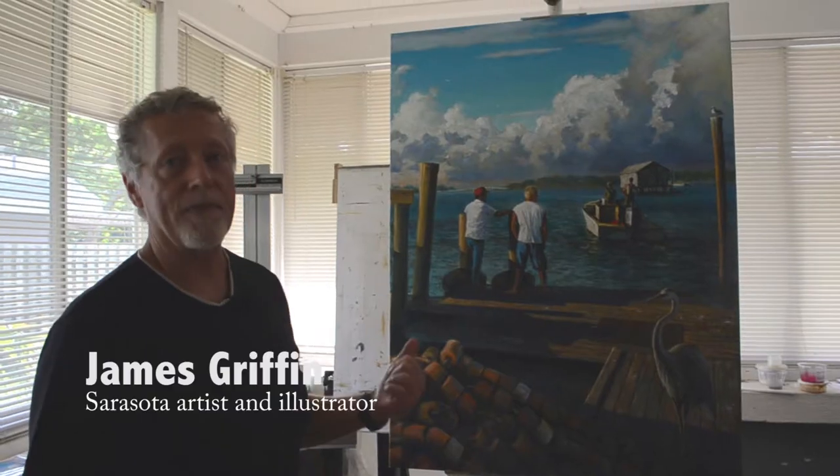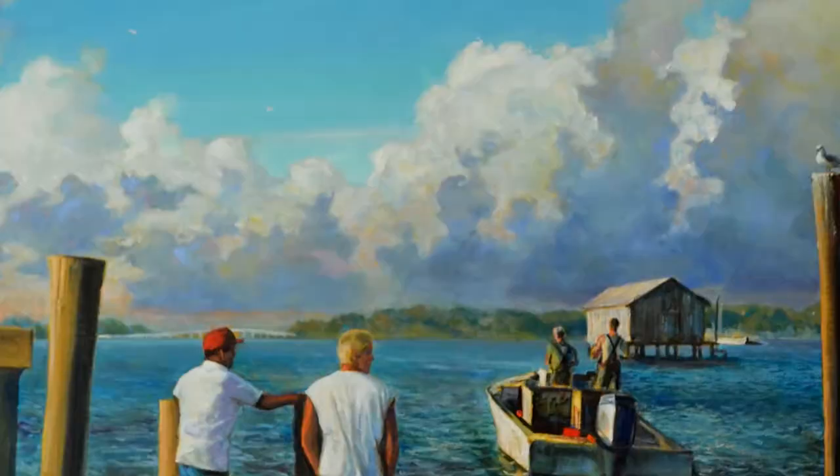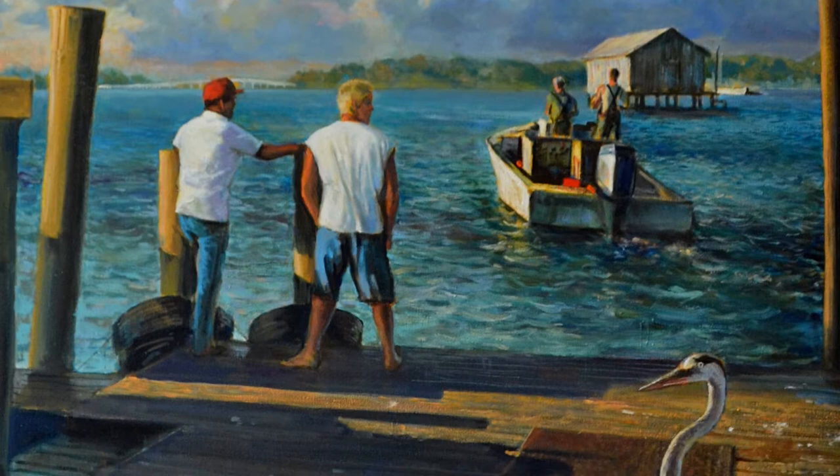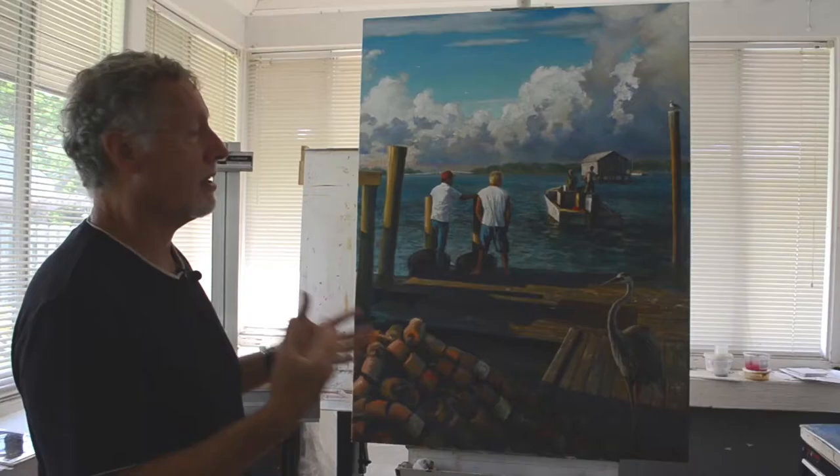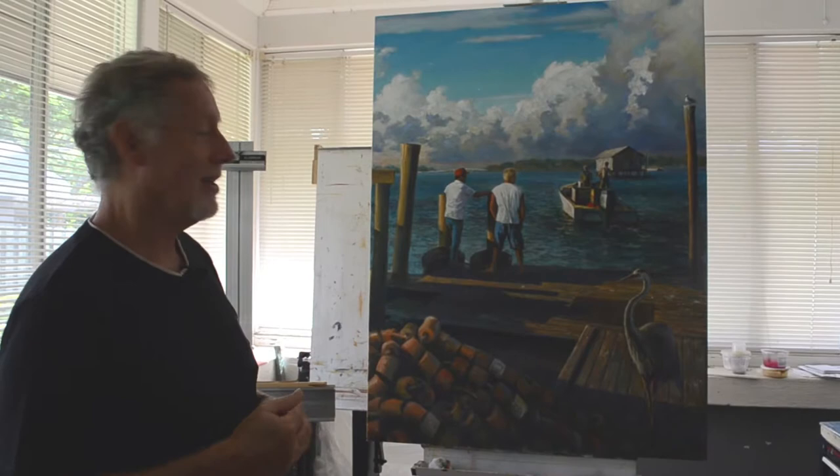This is an unfinished commission — I'm still working on it, and the person who commissioned it hasn't even seen it yet. So this is a preview. It's Cortez Village. The focus is really on the fishermen — the fishing, all to do with the fishing history of that place. So in a way, it's an illustration because it's telling a story.